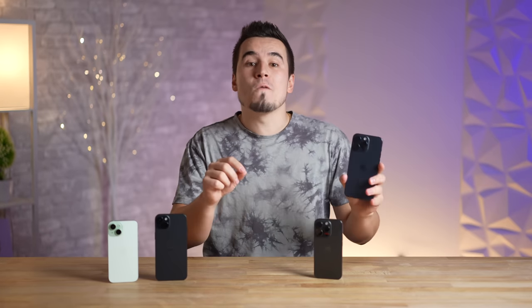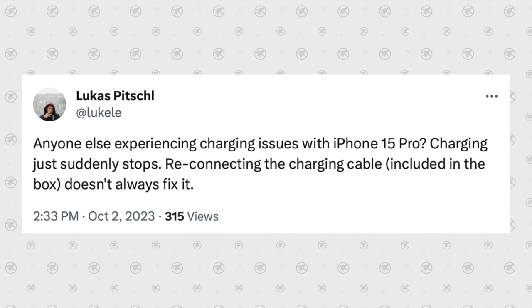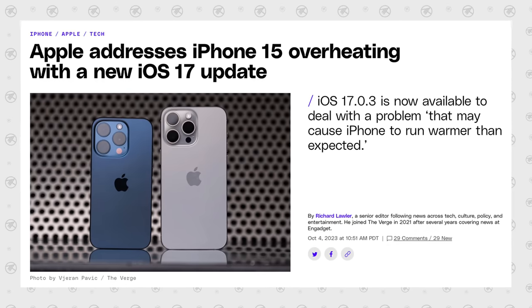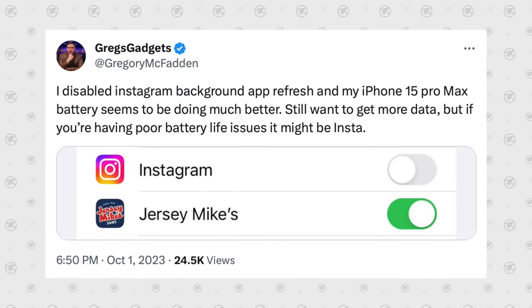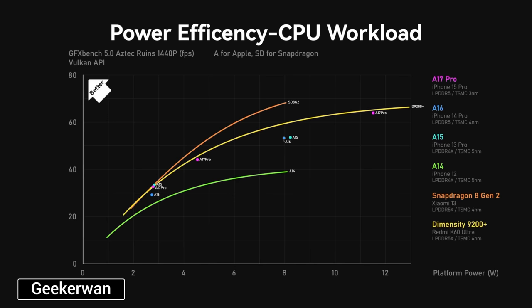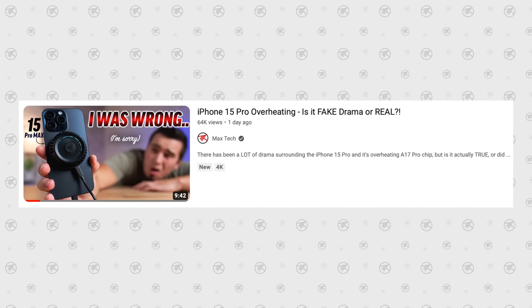Number two: one of the big issues many people have experienced over the past couple of weeks has been overheating. Some people showed that their phone stopped charging because it was simply too hot, and people complained that just going through Instagram in the background was getting their phone insanely hot. We do know that the A17 Pro chip uses up to 40 percent more power than the A16, which led to a lot of throttling in gaming.